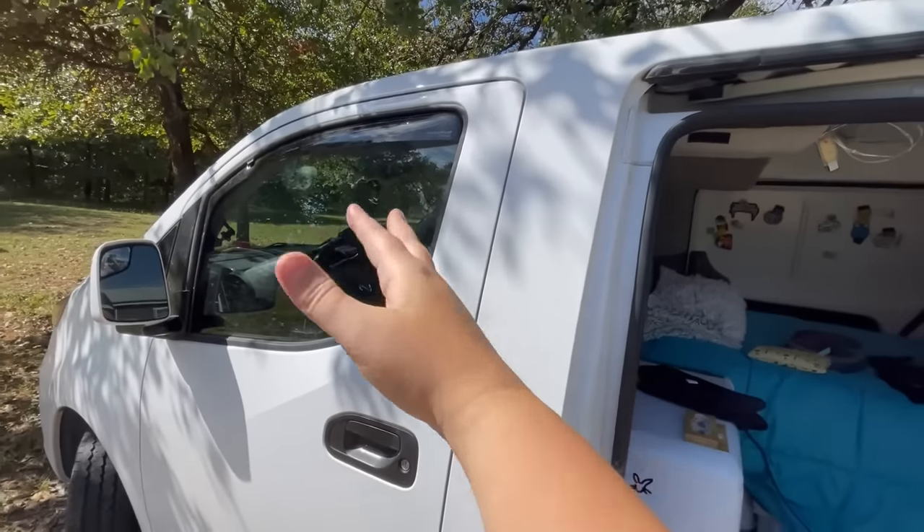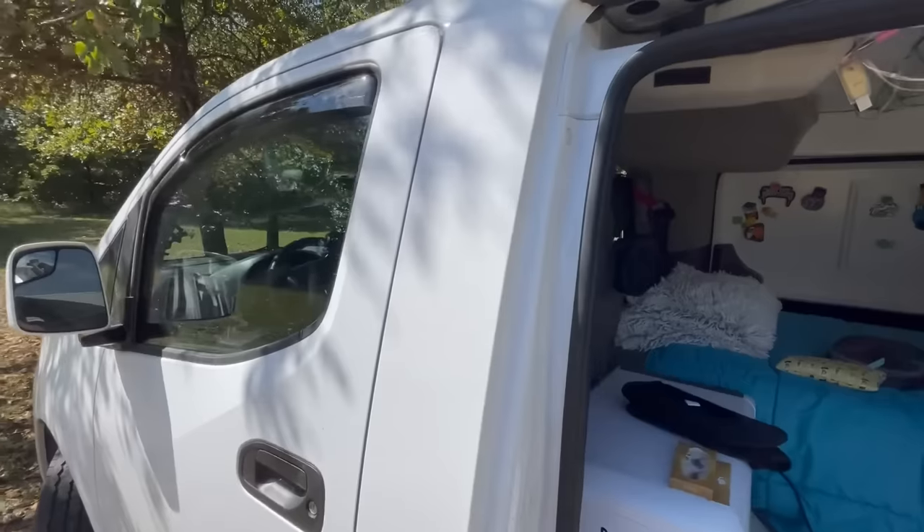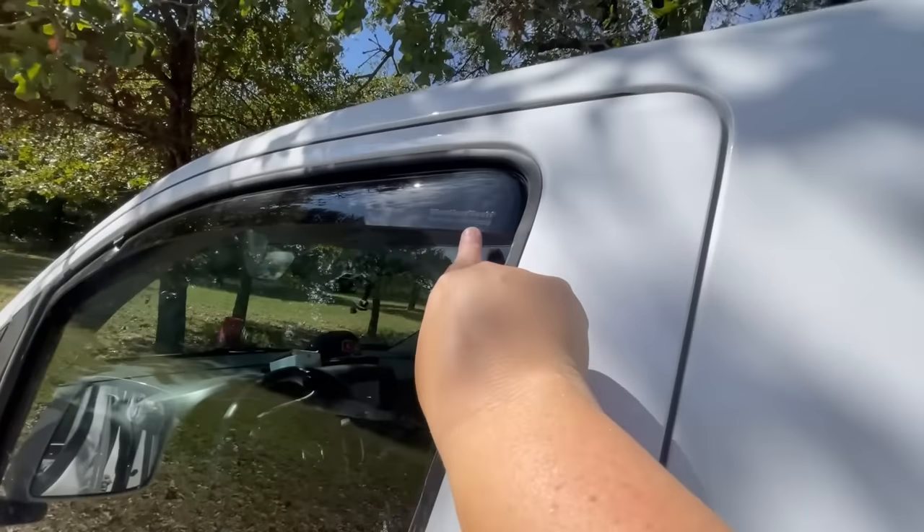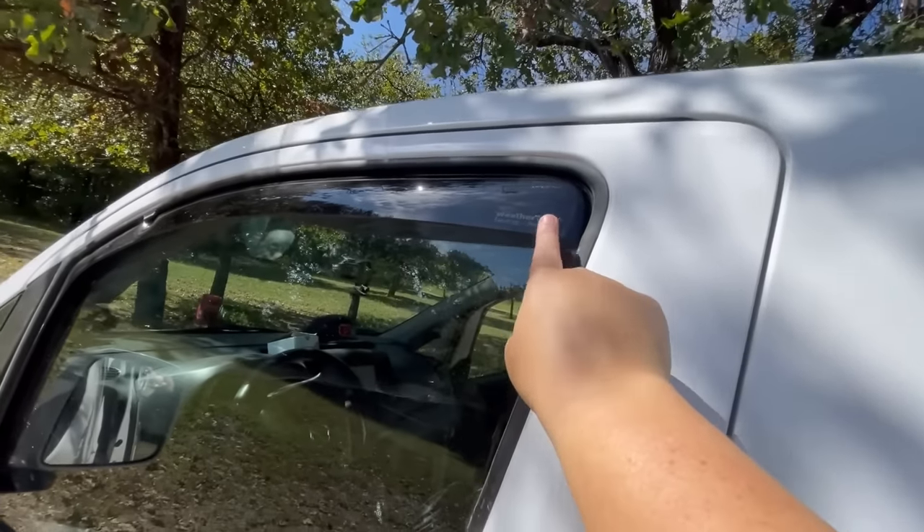That also keeps me from having that weird condensation that sometimes forms due to lack of circulation. These are by WeatherTech — I definitely have a video about them, go check it out.